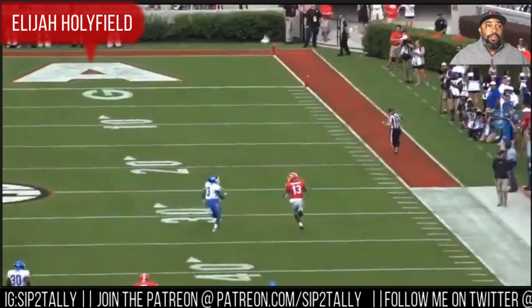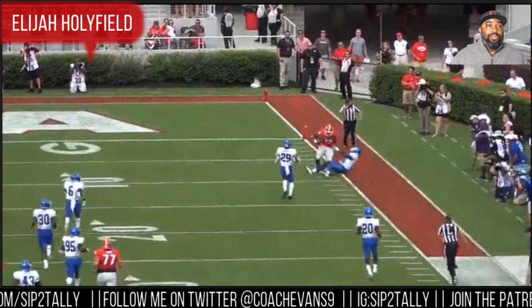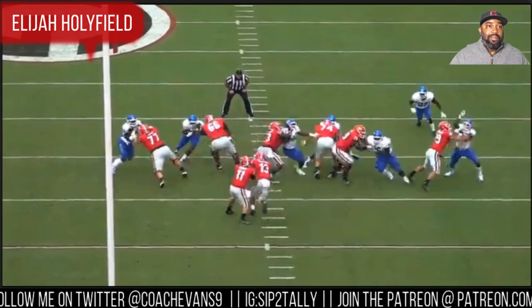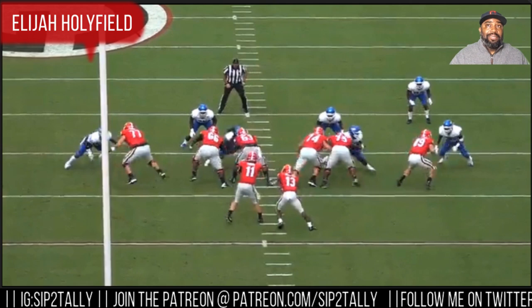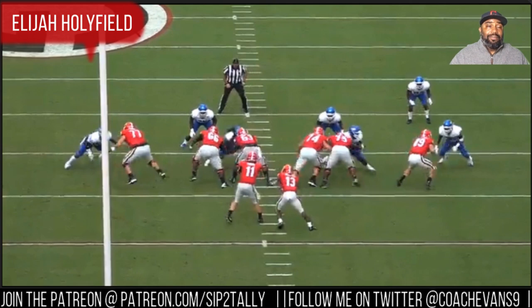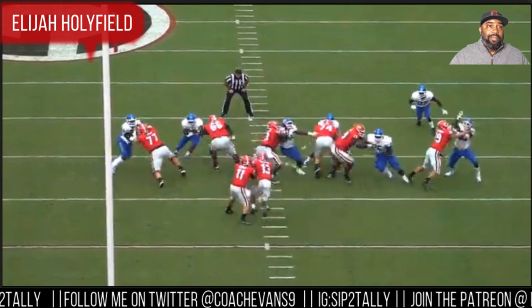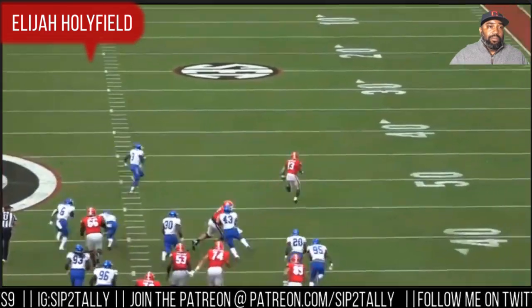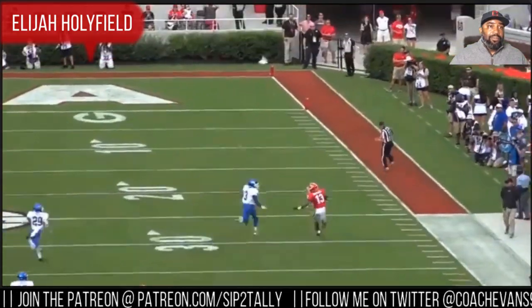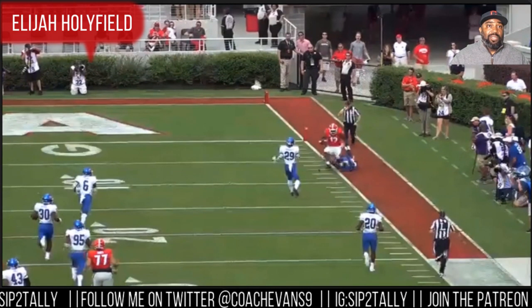That's what we were just talking about in that last play — hit it right then. Good burst right out the middle — it's going to open up right in your face. Georgia has a darn good O-line. Boom — broken tackle. Number 3 is pretty fast, I'll say that.